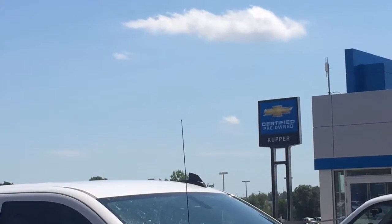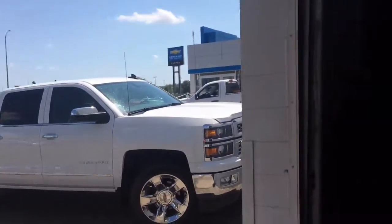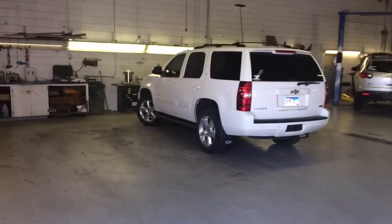Hello, this is Jeremy at Cooper Chevrolet and I'm here to show you our 2010 Tahoe. Hey, how's that for dramatic?